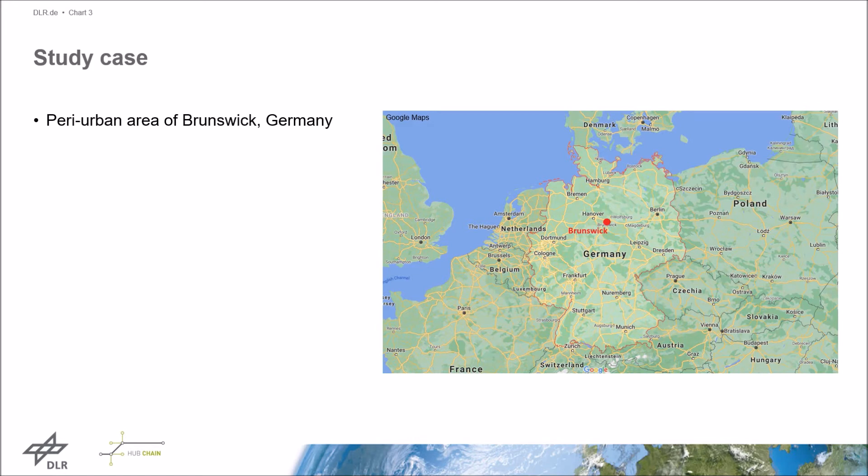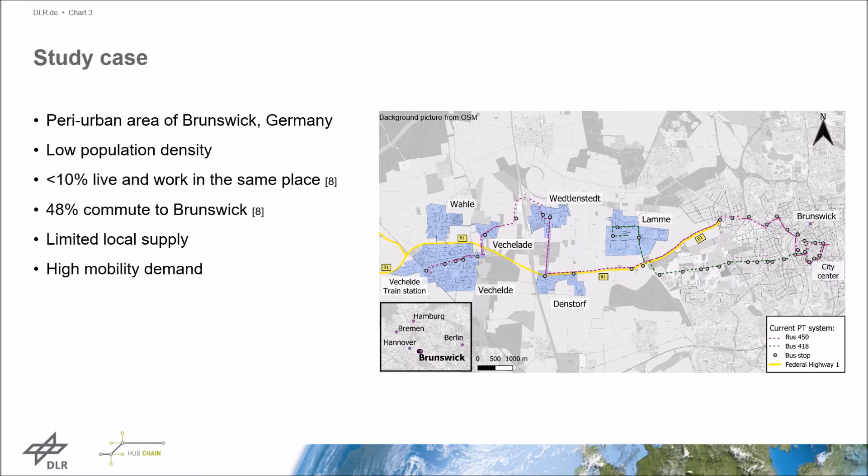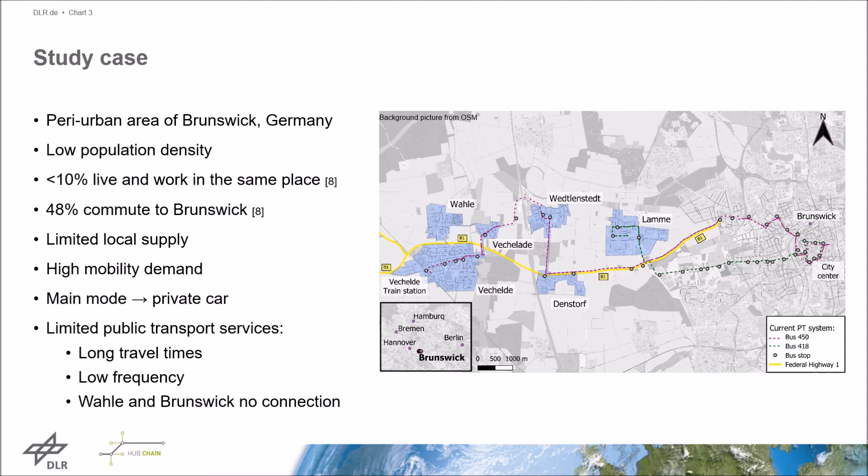For this analysis, a peri-urban area of the German city of Brunswick was selected as a study case. This area covers six villages located along the Federal Highway B1. All villages show characteristics of peri-urban and rural areas such as low population density, a high percentage of commuters to the city, and limited local supply. Thanks to the fast access to the city through the Federal Highway and the limited public transport offer, the main mode of transport is the private car. The public transport offer consists of two bus lines, shown in purple and green on the map. Both lines show long travel times, a low frequency of half an hour, and a high number of bus stops. The village of Valle has no public transport connection with Brunswick at all.